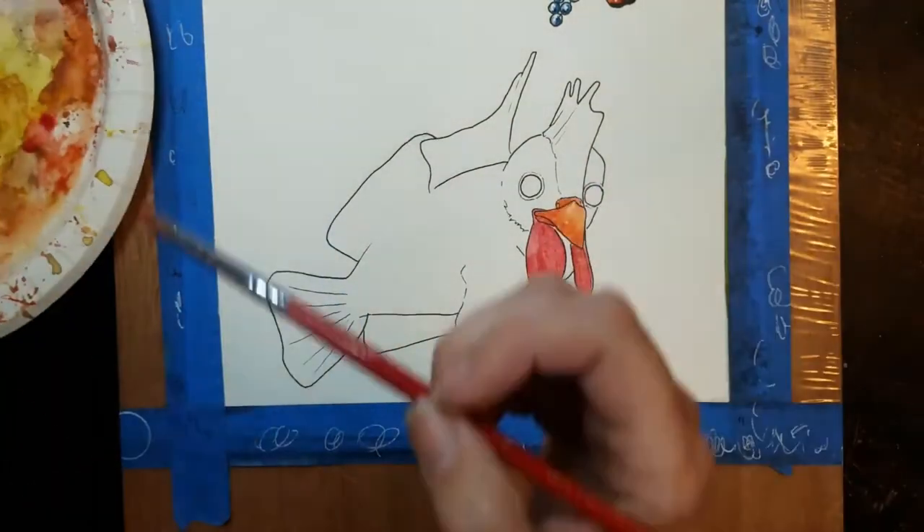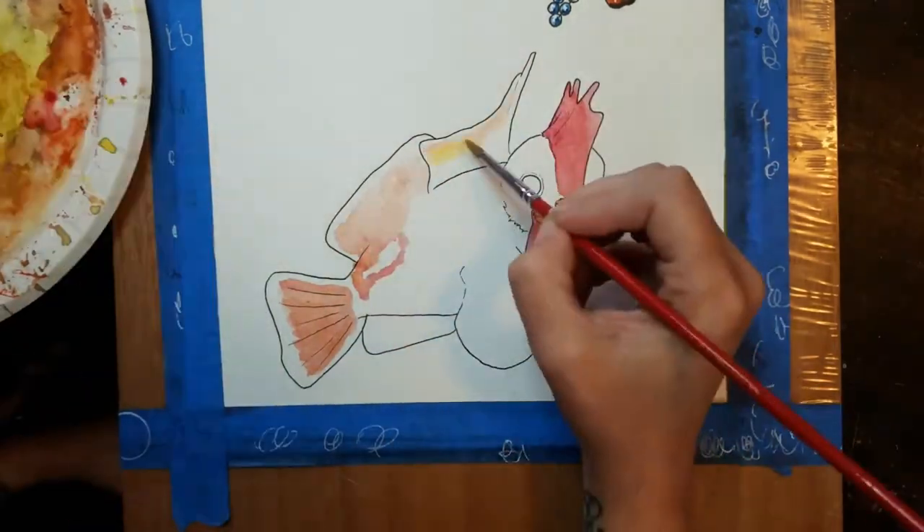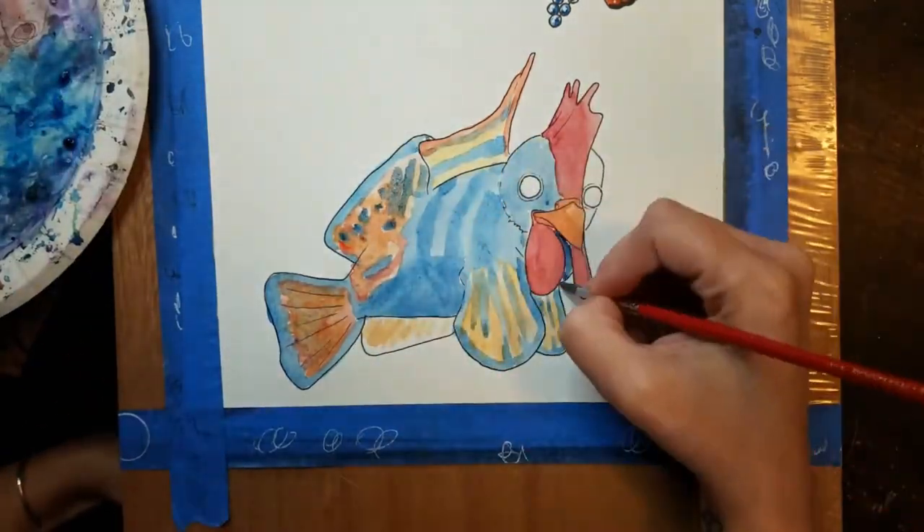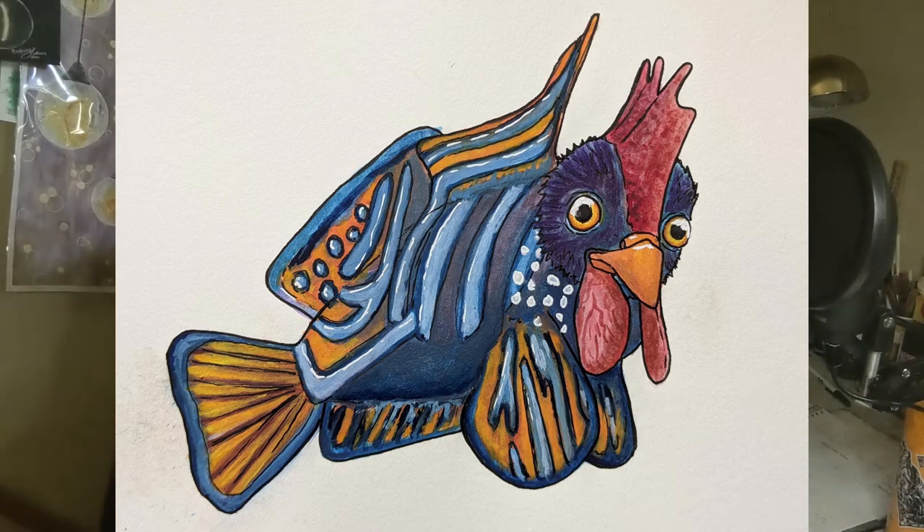The next day was an accidental pun — I wanted to do a chicken and combine it with a very colorful fish. I found a picture of a fish and didn't even look up the name, and I started drawing them together. After I finished it, I looked up the name and it was called a Mandarin. So I drew a Mandarin Chicken — which you guys have already seen on my channel. I laughed for like two days because it was an accidental pun. Here's my Mandarin Chicken — if you want to watch the video for this, I'll link it.